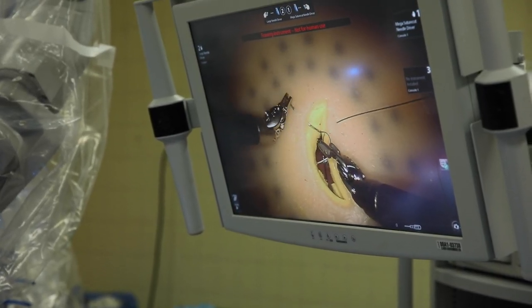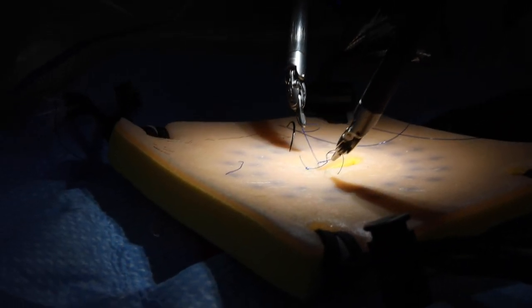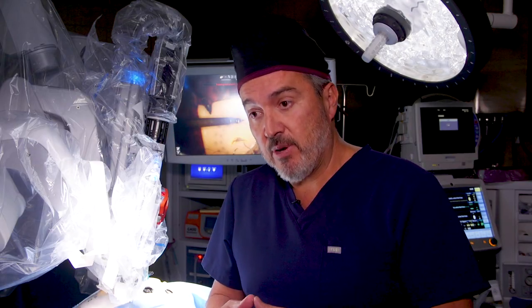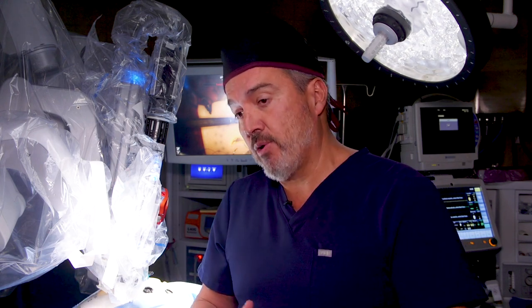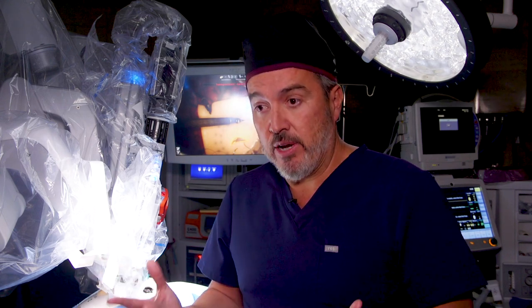A few weeks ago, we reached 500 cases robotically. We have patients that come from all over the United States and from outside of the United States to have surgery at our hospital here. We brought from USC all the faculty, we brought the experience, and now we have the technology and we're doing all kinds of complex cases here in Verdugo Hills.